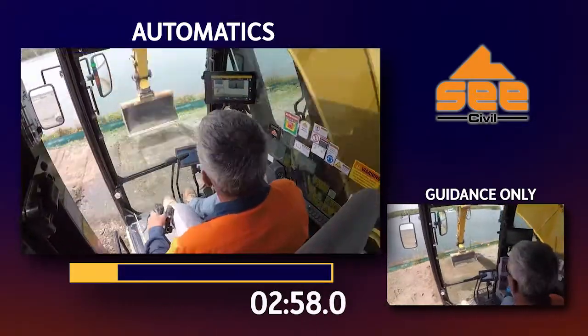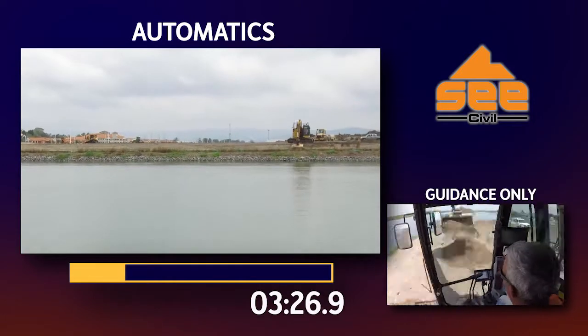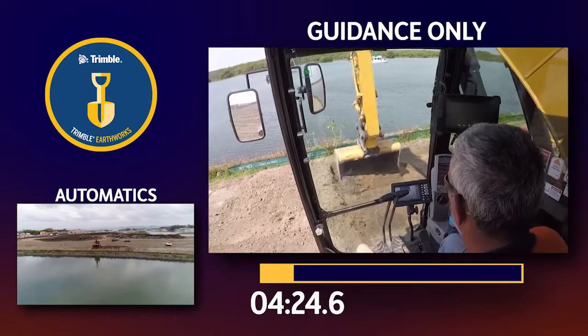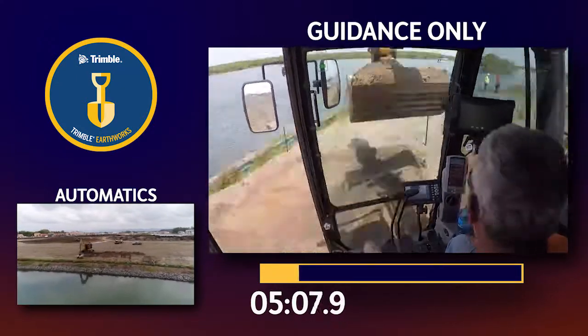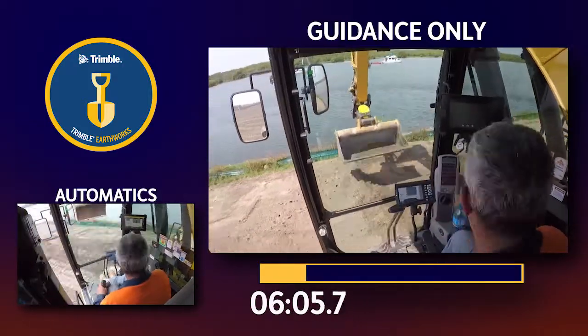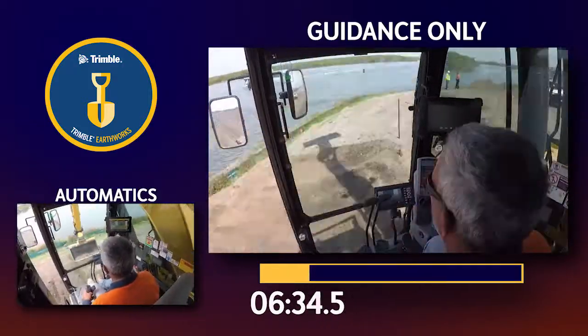A 100 metre common batter pull application was set up — 50 metres with automatics and 50 metres with guidance only. We timed the duration of each pass, using C-Civil's GPS-driven conformance reports to establish the accuracy for each 50 metre run.